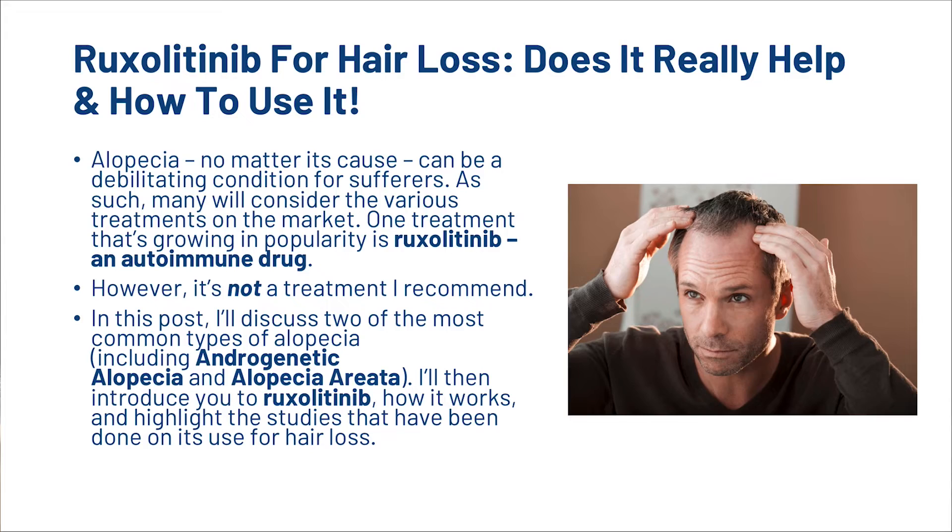But for now, let's get into the video on Ruxolitinib. Alopecia, no matter its cause, can be a debilitating condition for sufferers. As such, many will consider the various treatments on the market. One treatment that's growing in popularity is Ruxolitinib, an autoimmune drug. However, it's not a treatment that we'd recommend.